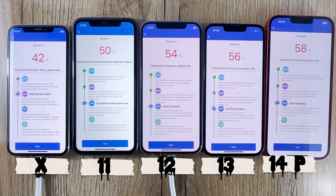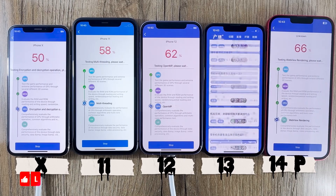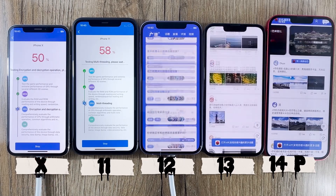And finally, the star of the show, the iPhone 14 Plus. This device is powered by the latest and greatest A16 Bionic chip. Let's find out if it truly sets a new standard in smartphone performance with our Antutu benchmark test.